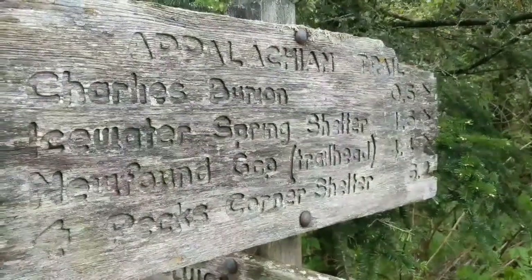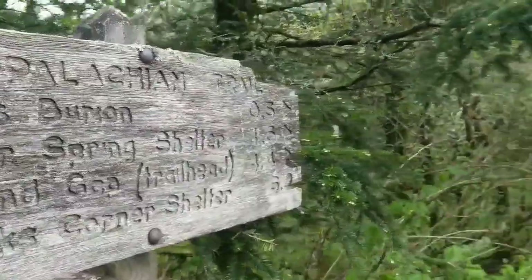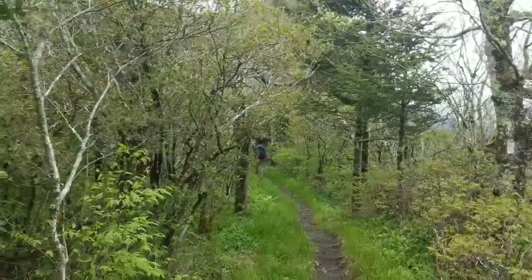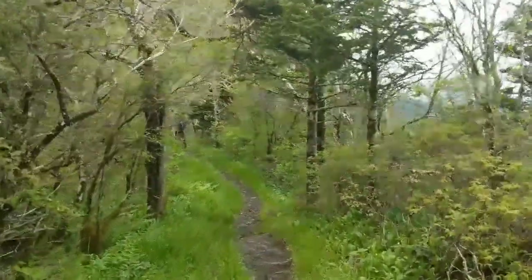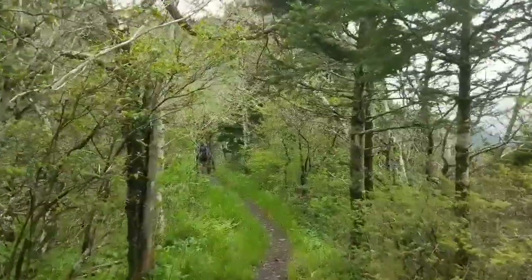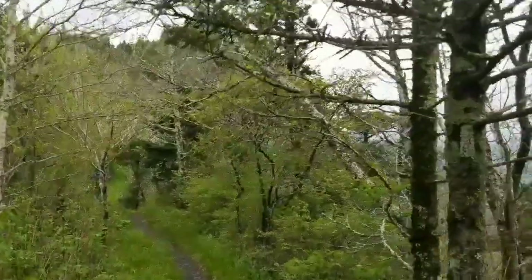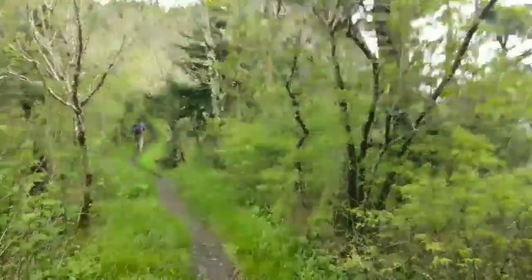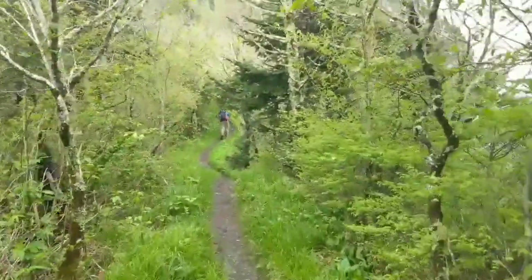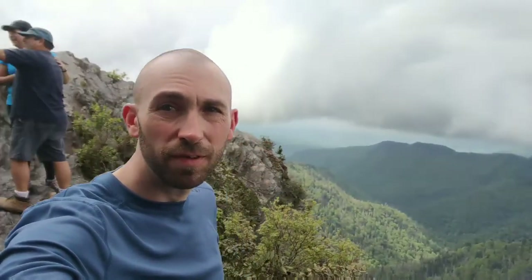We made our intersection and we're going right down to Charlie's Bunion — it's 0.5 miles. Hopefully we'll catch the views. We've been able to see it walking along this ridge on the AT, but there's a storm rolling in so hopefully it doesn't suddenly hit and we miss the views. We're going to try and book it up there. Charlie's Bunion — this is awesome, the views are sick up here!